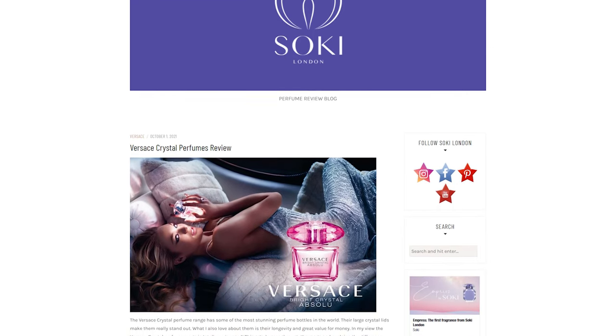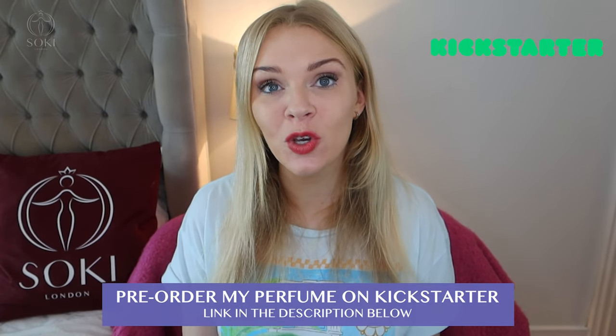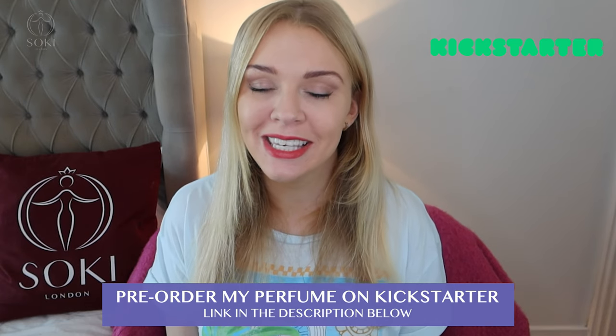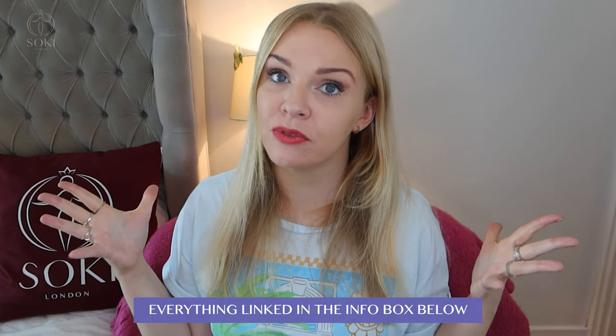If you're new here, welcome — we're all about perfumes. I have hundreds of videos going through entire ranges. I also have my blog and website which goes through things in detail and shows you where you can get them. Check if you're subscribed and turn on notifications. Also, you've got just a few days left to pre-order my fragrance through my Kickstarter, launching later this year — link in the description, along with where you can buy all these Versace perfumes for UK, Europe, North America, and Australia.